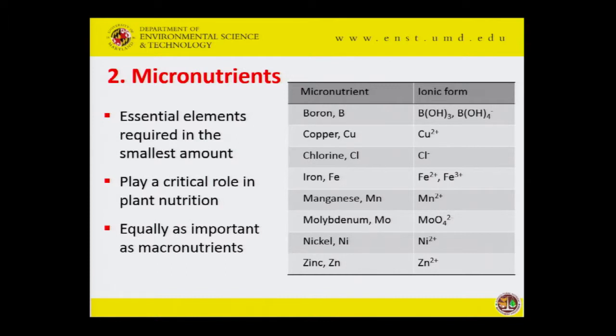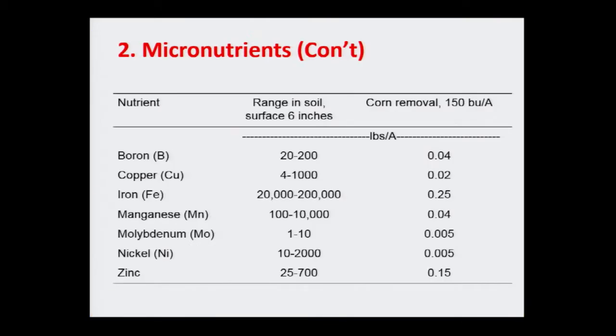So these eight or nine different micronutrients are required in small amounts, but they play a critical role in plant growth and function. Although they are needed in tiny amounts, plants still need them, so we need to make sure they are present in sufficient amounts in the soils when plants are growing.